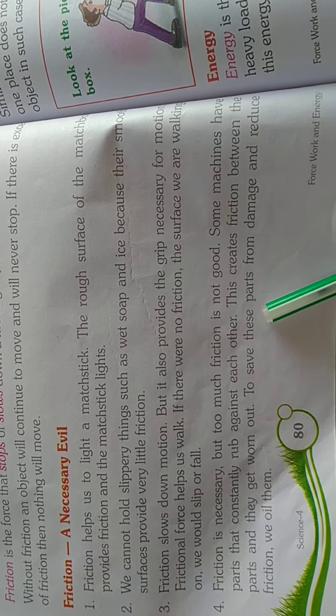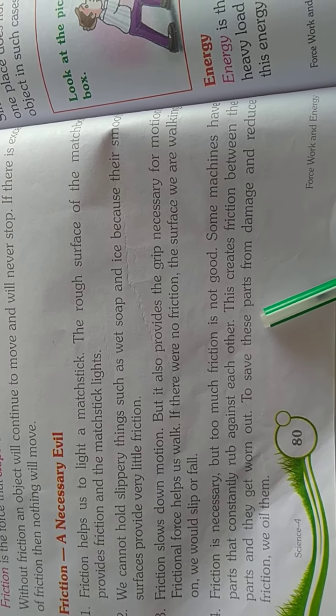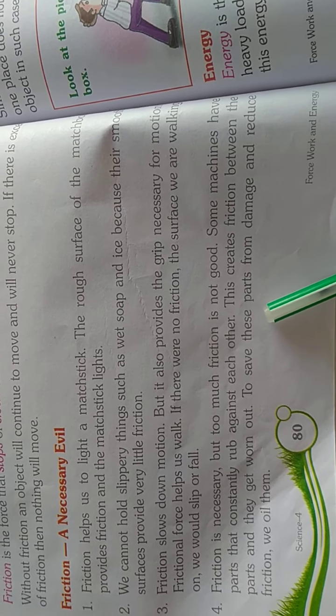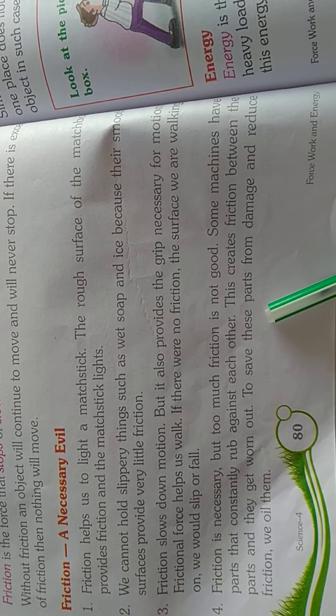Friction between the parts causes them to get worn out. To save these parts from damage and to reduce friction, we oil them.